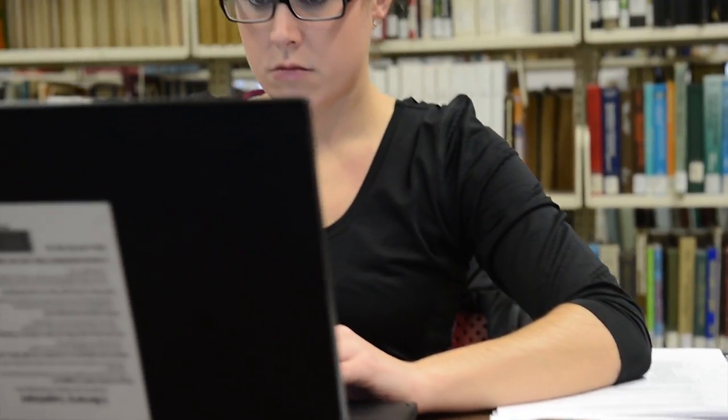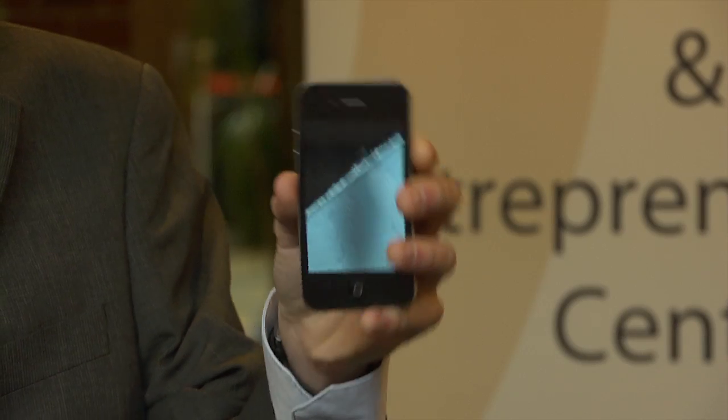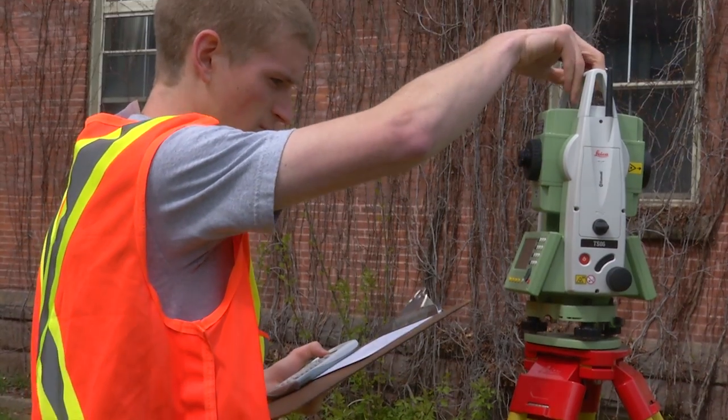UNB was the first university in Canada to establish a Faculty of Computer Science. This Mac computer lab was built in 2010 to provide students with the resources to develop their own iPhone and iPad apps. Both faculties have great co-op programs that allow you to earn some money while getting some valuable real-world experience.